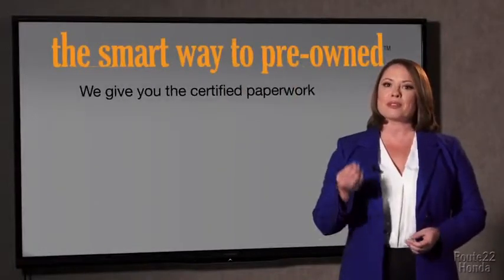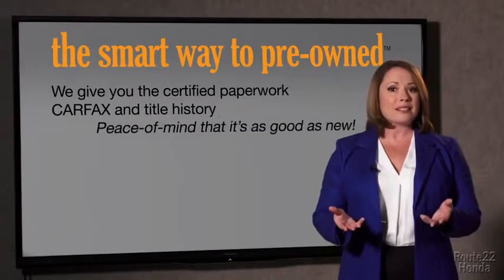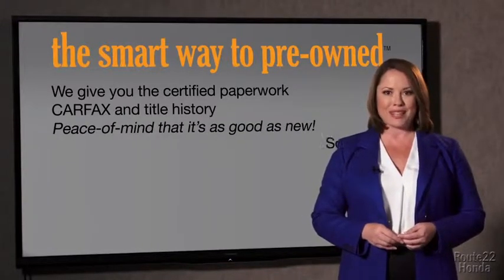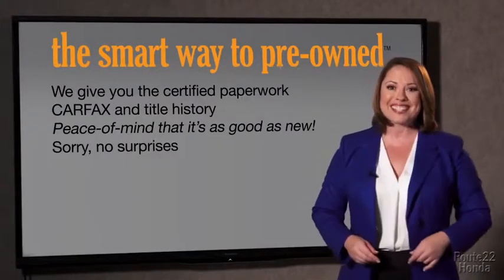The best thing I like about the smart way to pre-own, besides the great price I got, is that I know I bought a good car. Why should you worry if the odometer's been rolled back, or you're the victim of a salvaged or rebuilt vehicle, or worse, a washed title? We give you the certified paperwork, along with the CarFax and the title history, providing you with the peace of mind that your certified pre-owned is as good as new. We really don't want to skimp on any of those little things that need to be checked out about your certified pre-owned vehicle. We want to make it as good as new, and that's why it's the smarter way to buy your pre-owned vehicle.